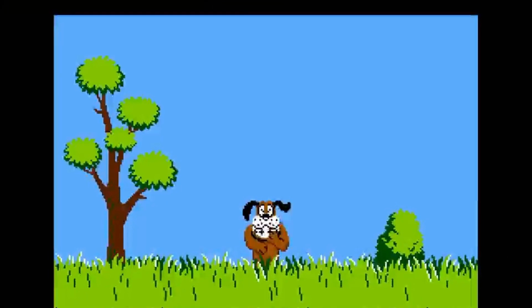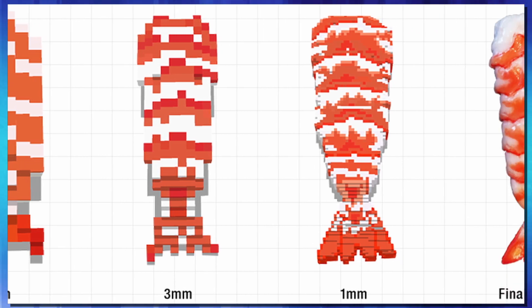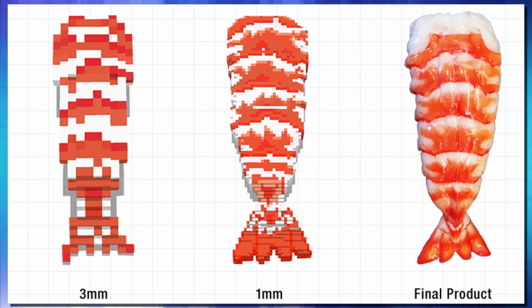Right now, the stuff they're printing is pretty blocky — it looks like something out of Minecraft or a Mario video game. If you were to print duck, it'd probably look like something out of Duck Hunt. But just like our TV screen pixels have gotten better and better, as this technology improves, the pixels will get smaller and smaller. Eventually, we're going to end up with high-definition printed gel food.